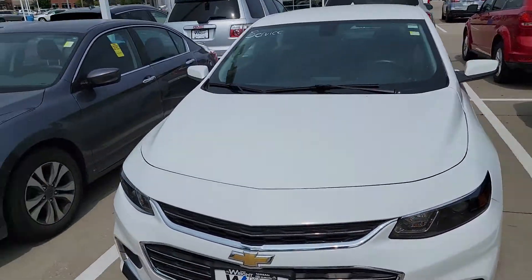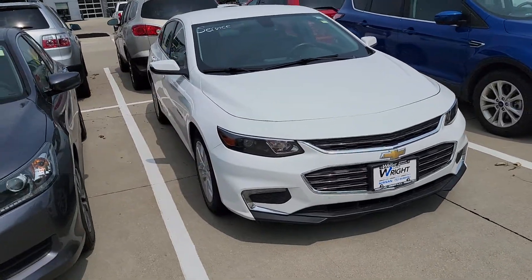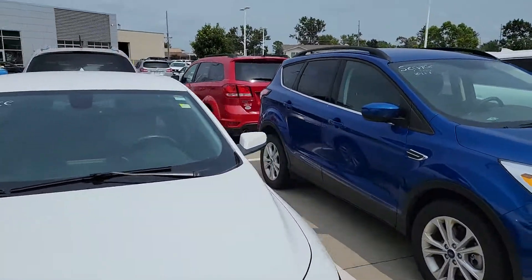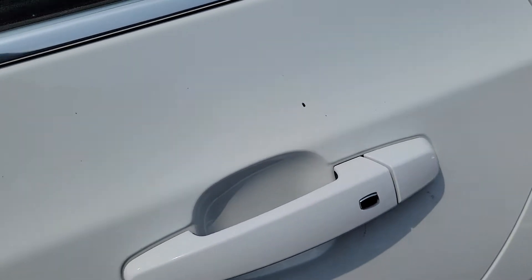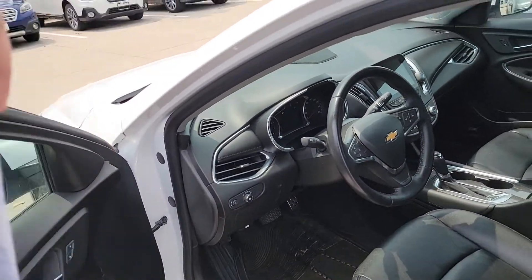Hey Ethan, this is Joe Voda here at Dave Wright Nissan Subaru. Want to give you a quick look at this 2017 Malibu I got here for you — awesome vehicle, really clean. This one has proximity keys; you look at the doors, they have buttons on them, so you actually don't need to have the key out to unlock the door. Push button start — this looks like it's a higher trim level.